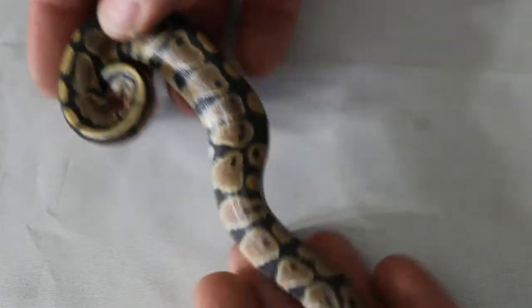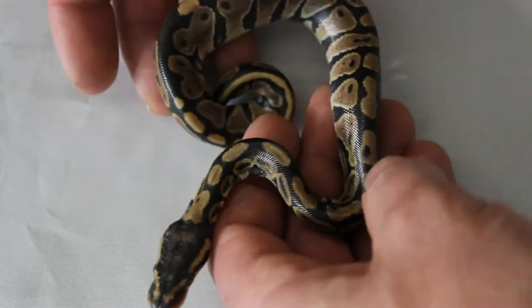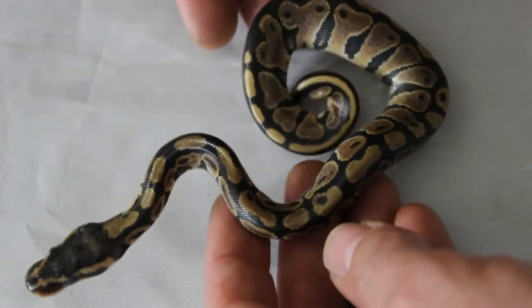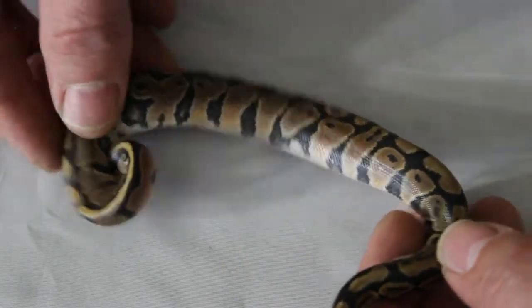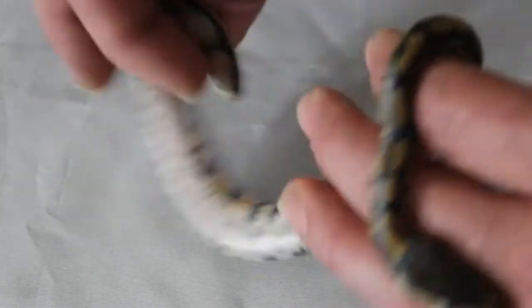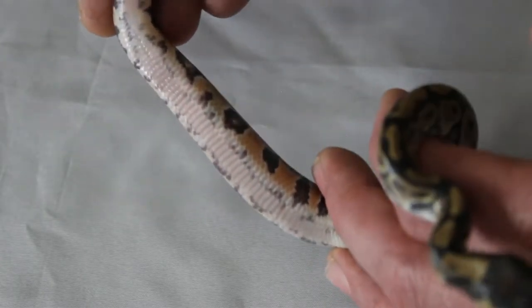The smallest one that we had is another normal — a little teeny tiny thing. She's doing good. Really good pattern, really cool colors on her. Just another normal.